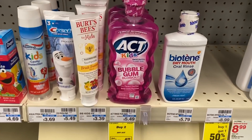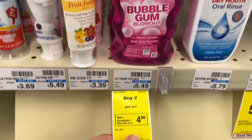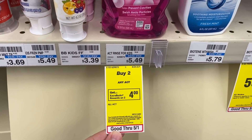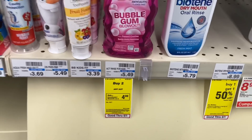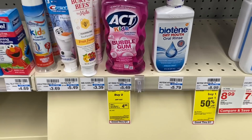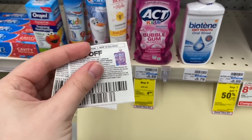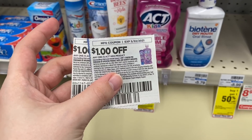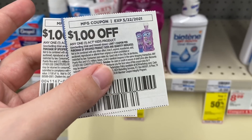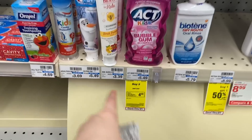Another freebie that you can do this week — unfortunately I cannot do because I can't find it at my store — is on the Act Kids toothpaste. They're on promotion for buy two, get back a $4 extra buck. If you can find the toothpaste, they're priced at $2.99, so I would grab two of them for $5.98. Use two $1 off one paper coupons from the 4/25 Smart Source insert, bringing it down to $3.98, and then you'll get back that $4 extra buck making it completely free. I was so bummed that I couldn't do this deal.